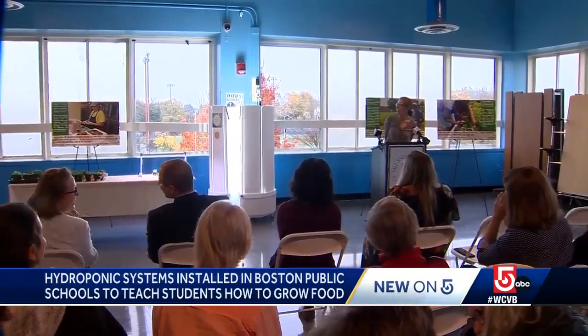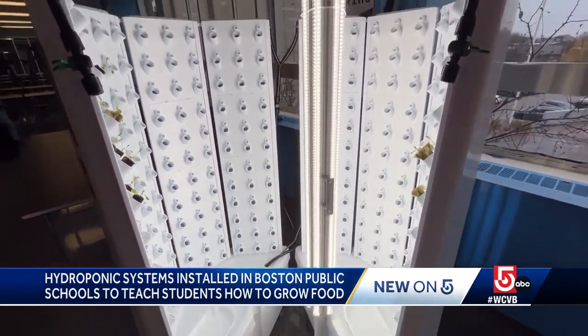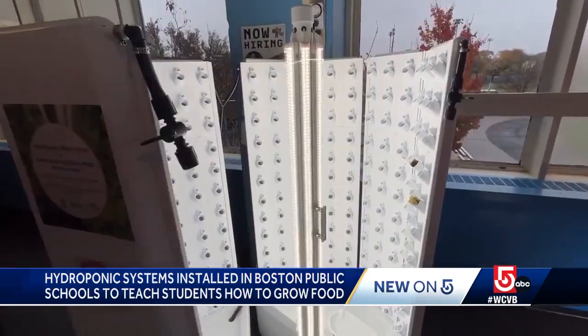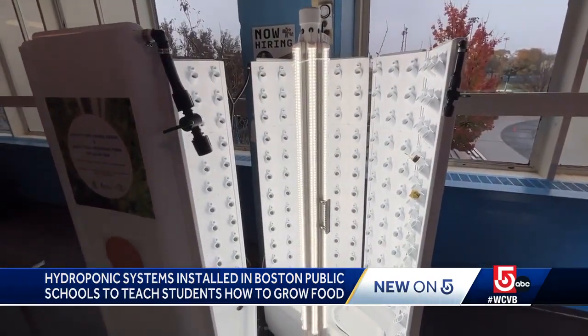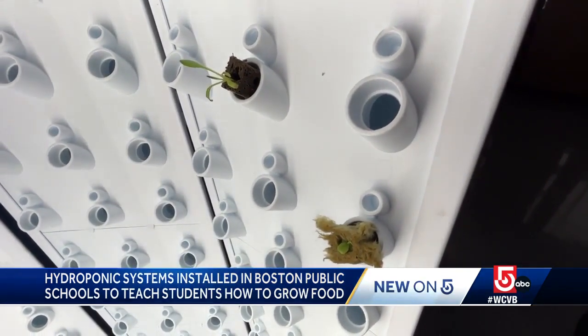Plugged in, turned on and growing food. This hydroponic tower is inside the cafeteria of the English High School in Jamaica Plain. These greens are not local — they are hyper local. The tower is one of five such systems being installed within Boston Public Schools thanks to the Massachusetts Fresh Grant Program.